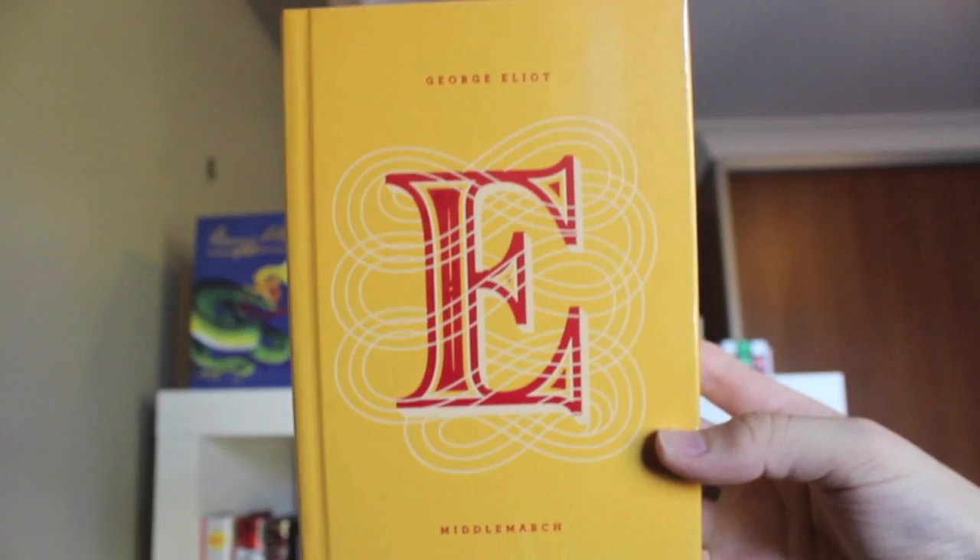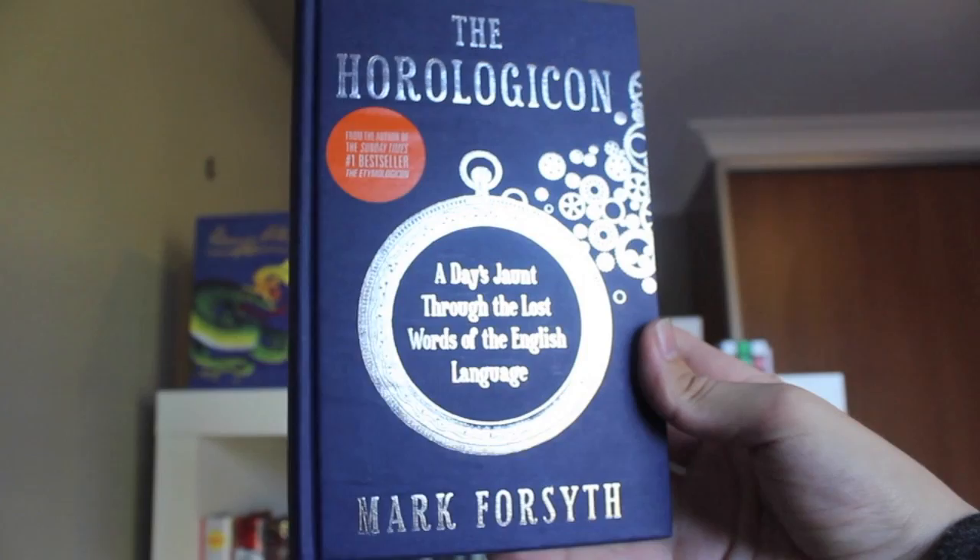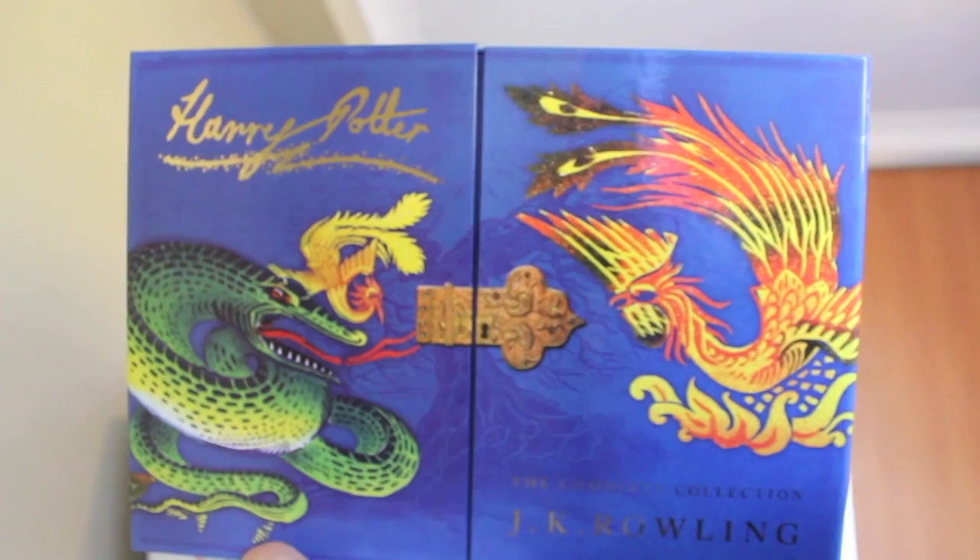Madame Bovary by Gustave Flaubert. Middlemarch by George Eliot. The Gimel Edition — the first book is The Horologicon, the second book is The Etymologicon, all by Mark Forsyth. The Harry Potter box set by J.K. Rowling.